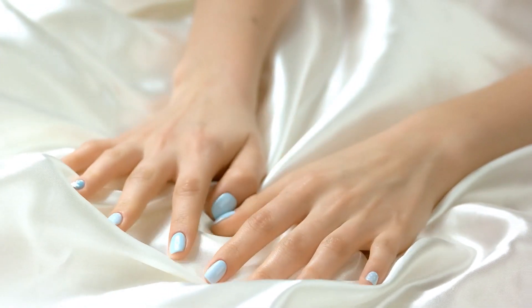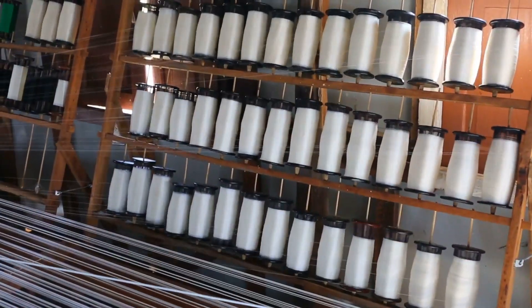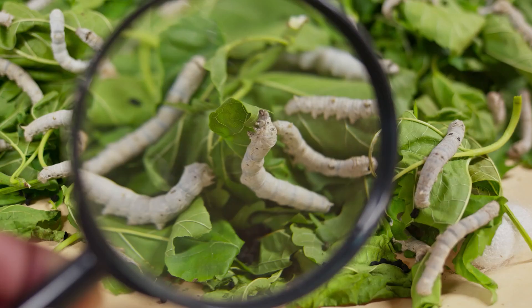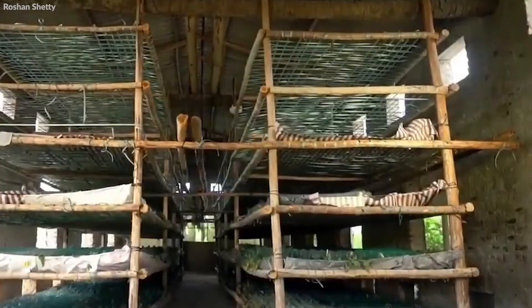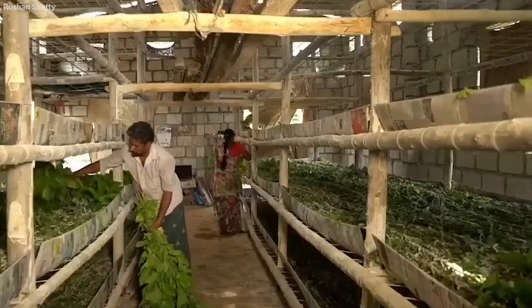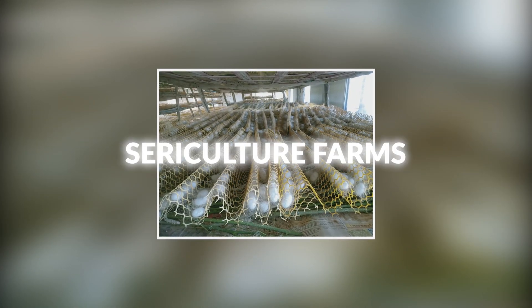This luxurious fabric is made from the fibers of the silkworm cocoon, transformed into shimmering threads. The journey of silk begins with the cultivation of silkworms, specifically the species Bombyx mori. These silkworms are not found in the wild, but are bred and raised in controlled environments called sericulture farms.